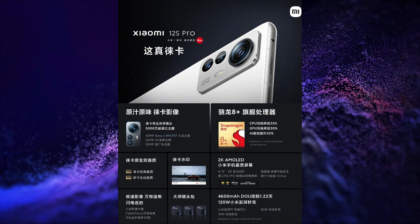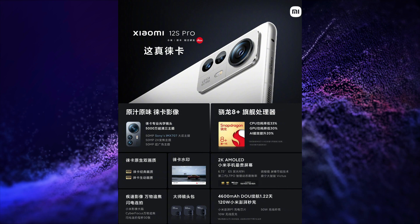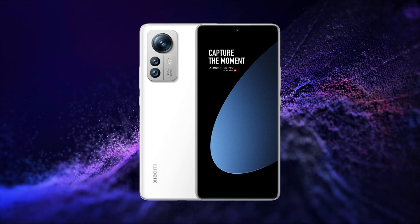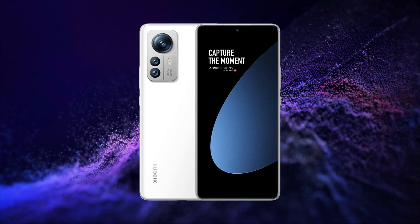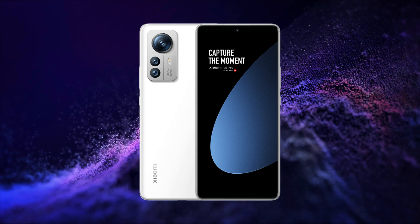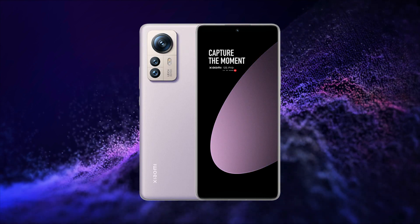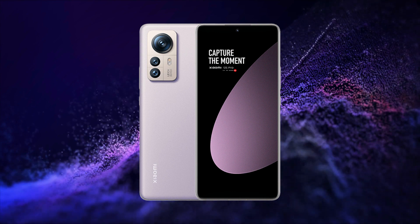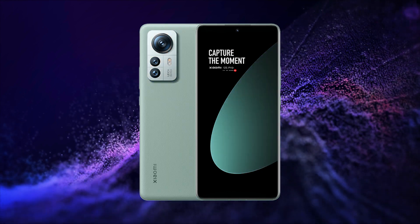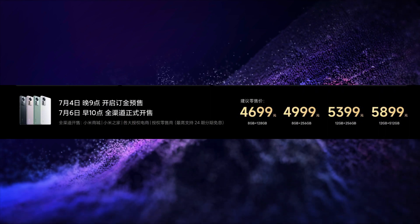It has a 4600mAh battery with 120W wired, 50W wireless, and 10W reverse wireless charging. It runs on MIUI 13 based on Android 12, with an in-display fingerprint scanner, LPDDR5 RAM, UFS 3.1 storage, Wi-Fi 6E, NFC, Bluetooth 5.2, X-axis motor, dual stereo speakers with Harman Kardon, Dolby Atmos and Hi-Res audio certification, 2900mm² vacuum chamber liquid cooling, IR blaster, Surge P1 chip, and USB Type-C port for charging and data transfer.